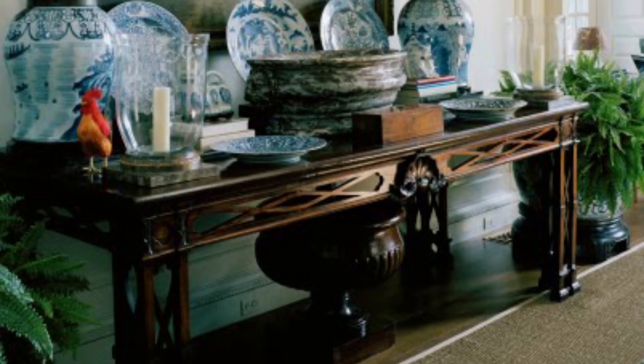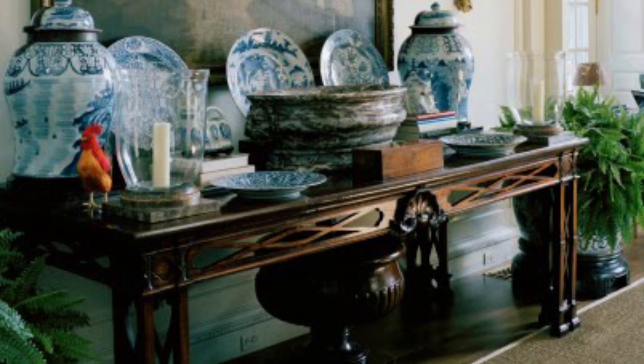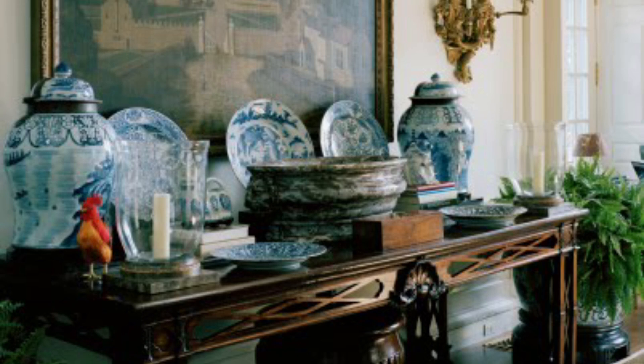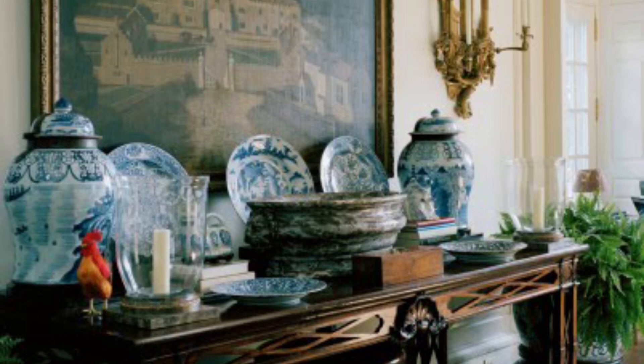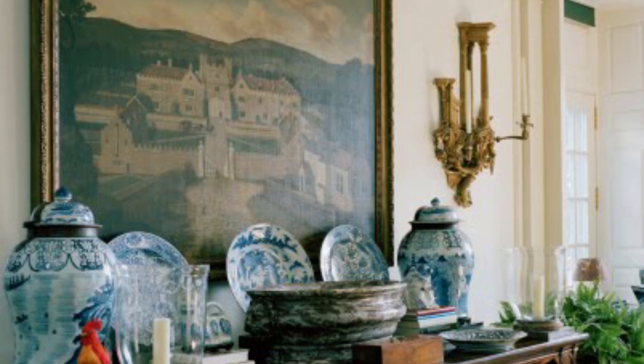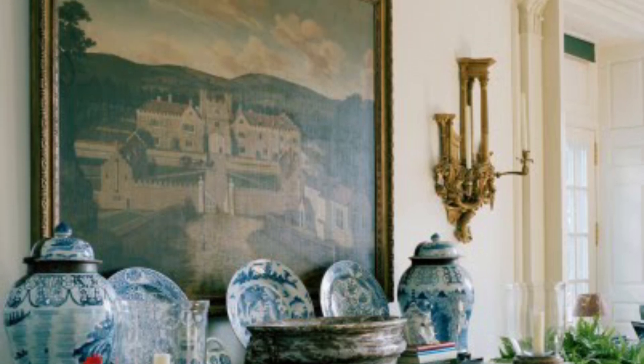When the new bedroom suite was added, they removed the sunroom and instead installed an orangery to link the new structure with the main house. In this space, Annette had additional bookcases installed for an ever-growing collection of garden books.